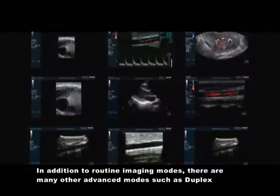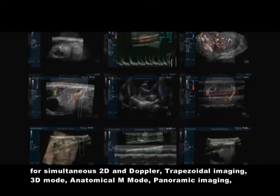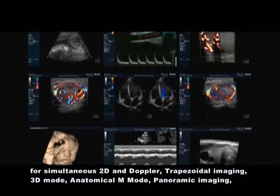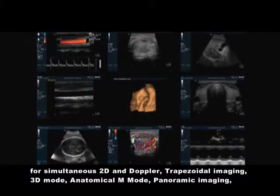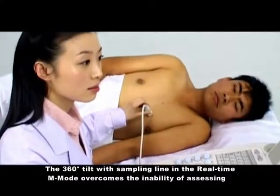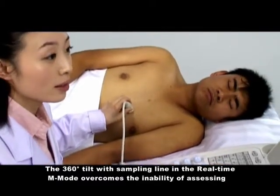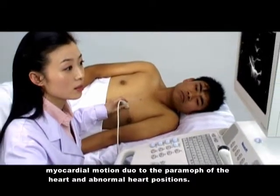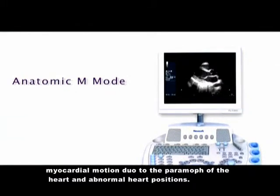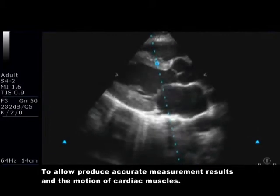In addition to routine imaging modes, there are many other advanced modes such as duplex for simultaneous 2D and Doppler, trapezoidal imaging, 3D mode, anatomic M mode, and panoramic imaging, which broadens clinical applications. The 360-degree tilt with the sampling line in real-time M mode overcomes the inability to assess myocardial motion due to posture of the heart and abnormal heart positions, allowing accurate measurement of cardiac muscle motion.